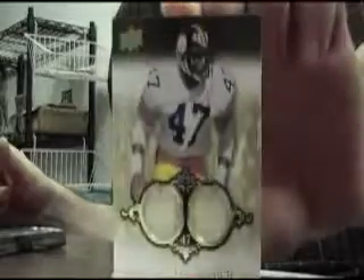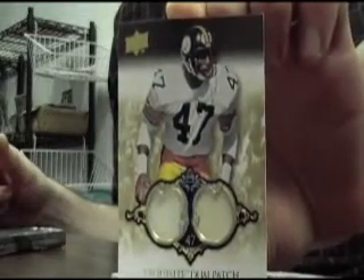We got a dual patch, numbered to 50, of Steeler great Mel Blount. Two white swatches.